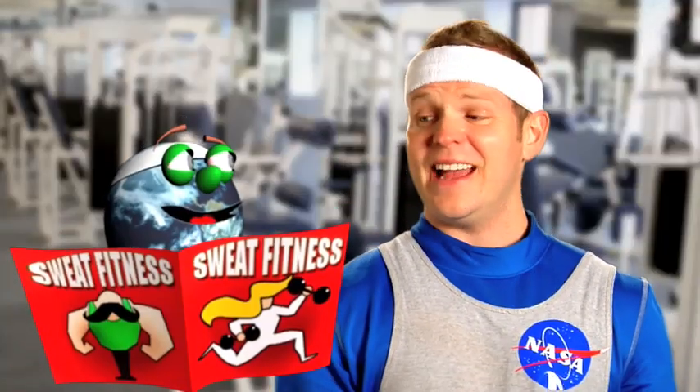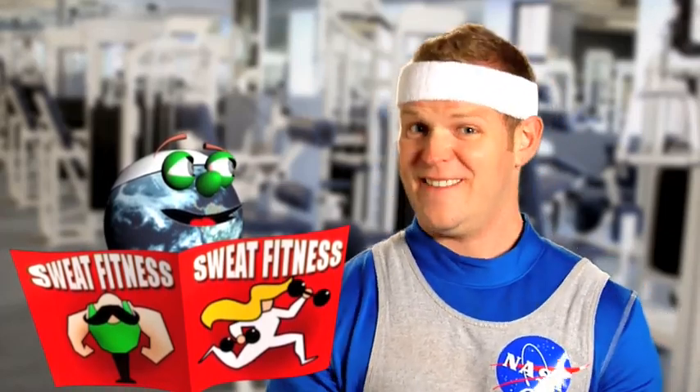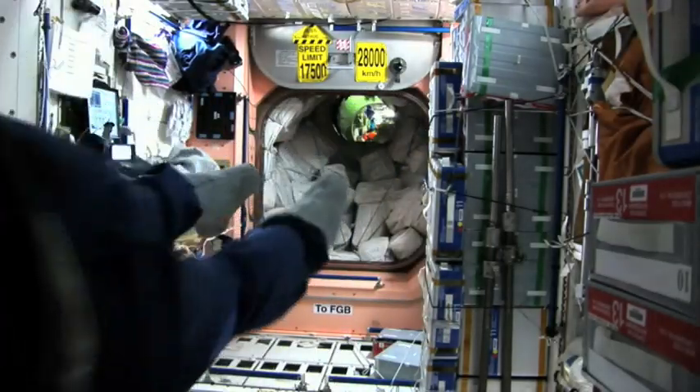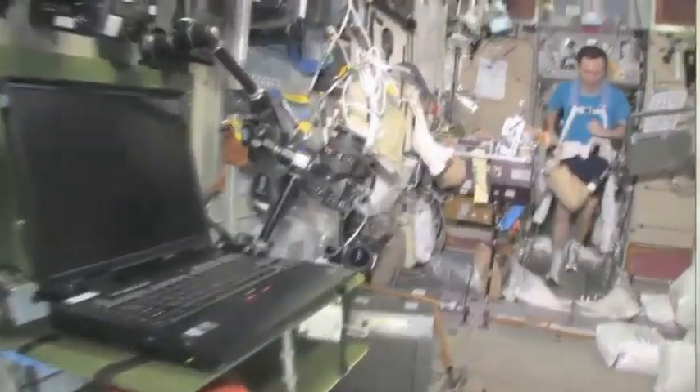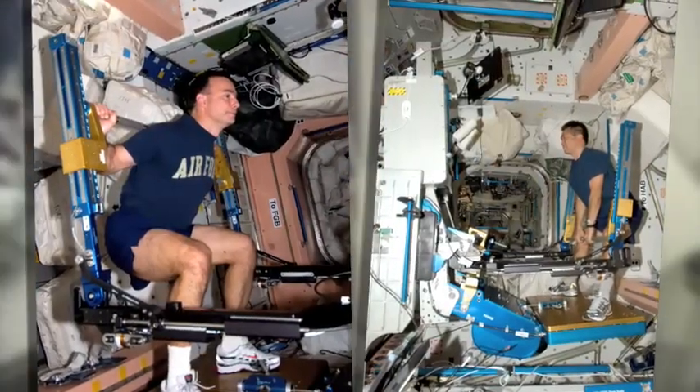Hey Globie, maybe I could get some workout tips from our friends over at the NASA Johnson Space Center. They help keep our NASA astronauts healthy. I was wondering if maybe you could show us some of the equipment that the astronauts use to stay healthy. The astronauts have three different pieces of exercise hardware that they use: a treadmill, a stationary bicycle, and resistive exercise.